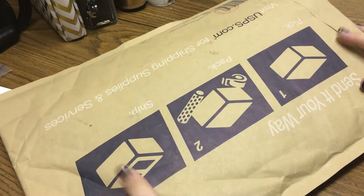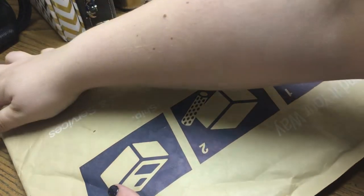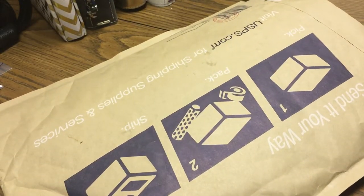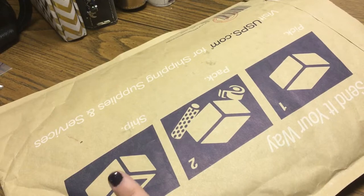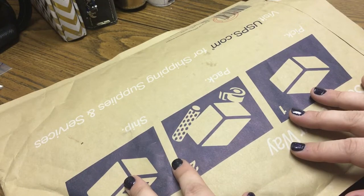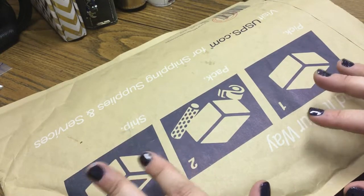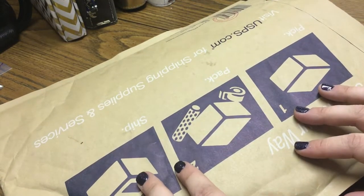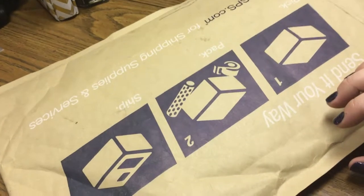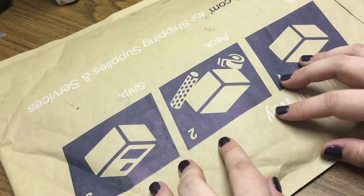Hey everyone, I have another haul video for you today. This one is from one of my llama sisters, her name is Melissa and she owns a shop on Etsy called Plan It Bones. I've actually done a haul on her shop before, but that was when it was named Woman In Charge Shop — I showed a B6 traveler's notebook and different extras. This time it's a custom fabric traveler's notebook and I'm super excited to show you.